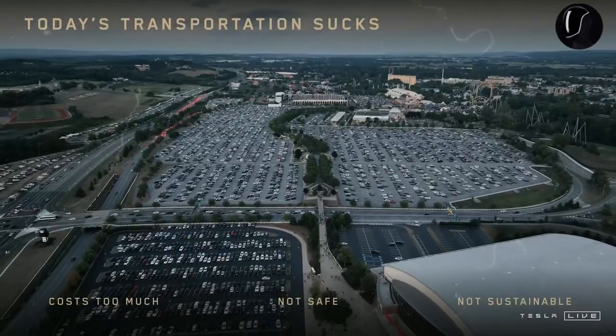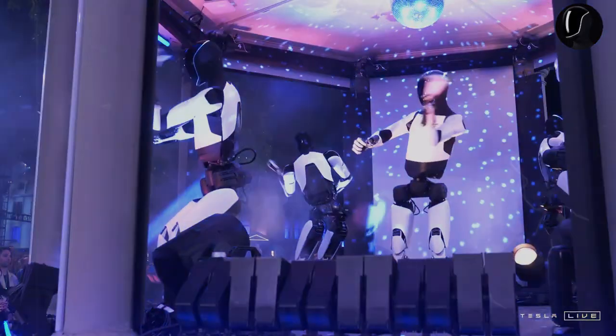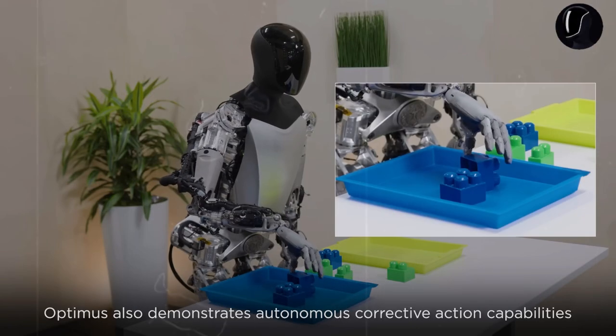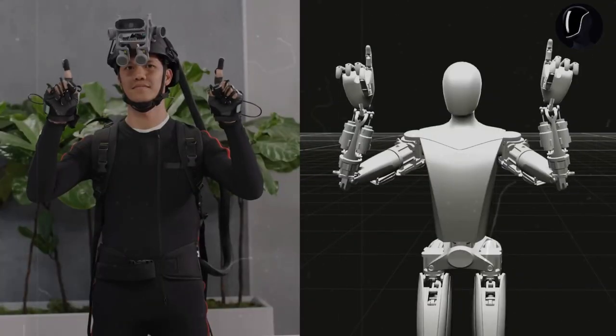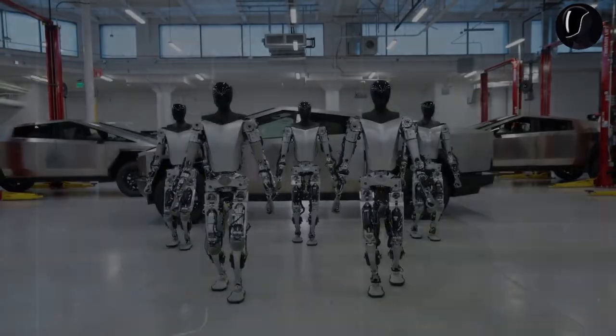It needs to gather data before it can carry out tasks autonomously. As robots are trained and educated, they become capable of performing a wide range of activities. This is one of the primary reasons Tesla has been making such rapid progress. While Tesla is well known for its advanced electric vehicles, this year the focus has shifted significantly to the company's Optimus robot.